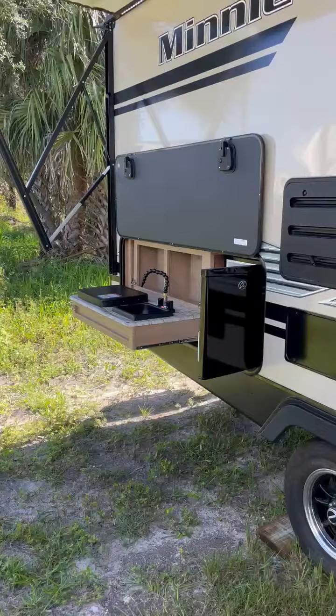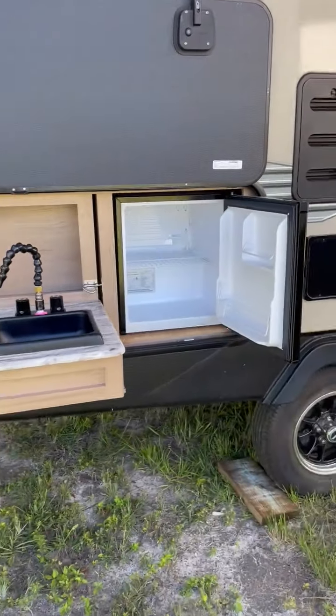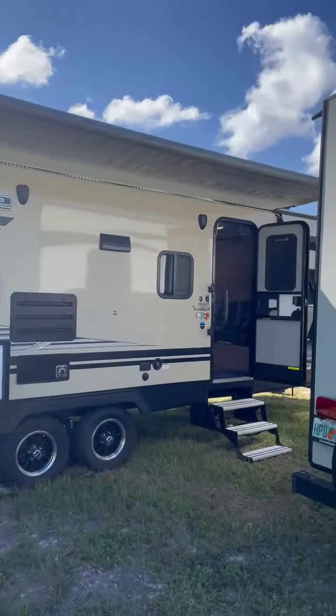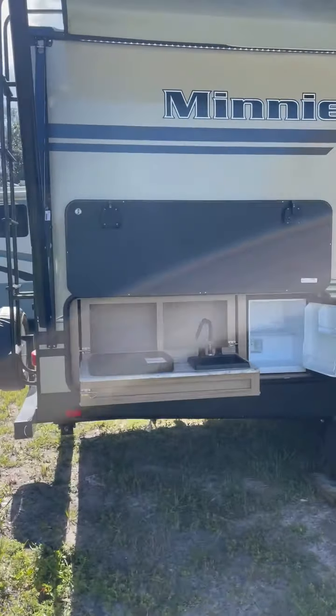You've got an outside kitchen complete with sink, two-burner stove, and a mini refrigerator that's up under this full-size awning. So if you want to spend time in the great outdoors, you can do so in the shade.